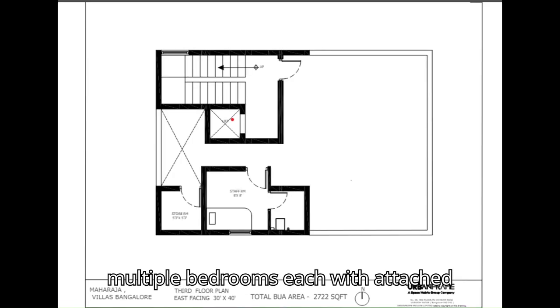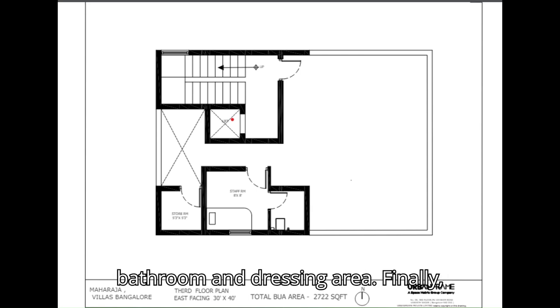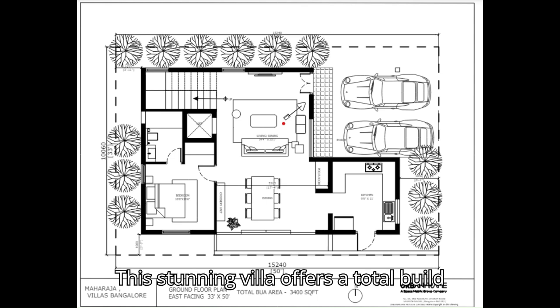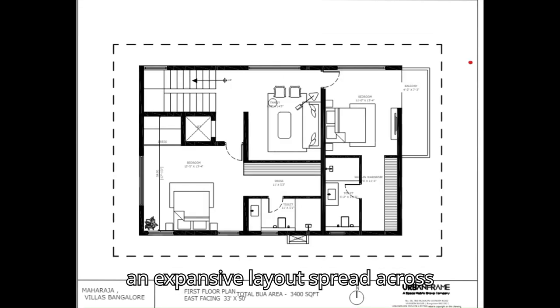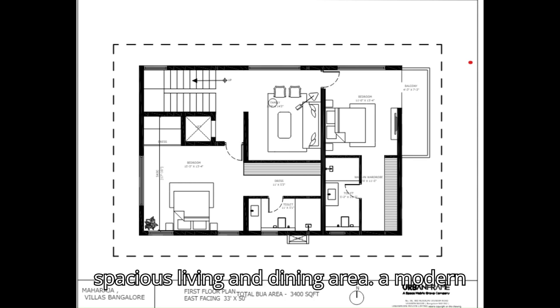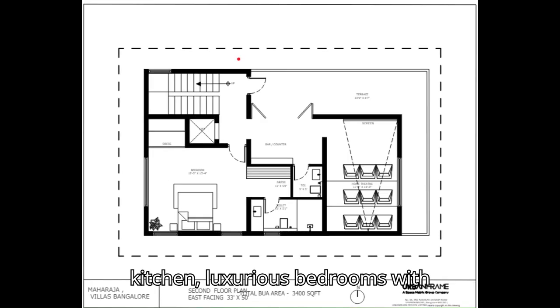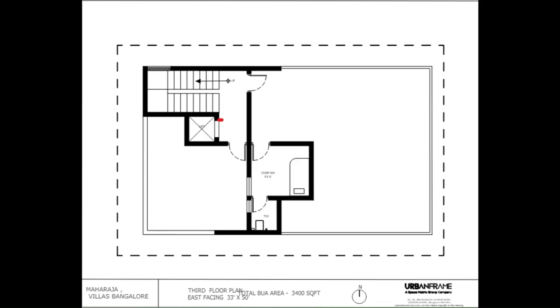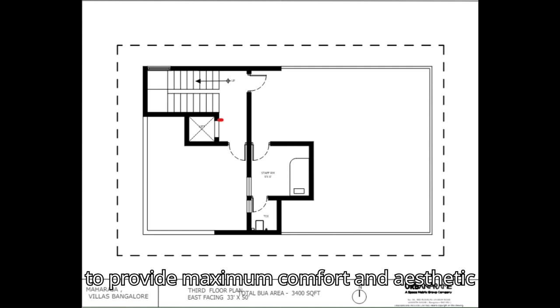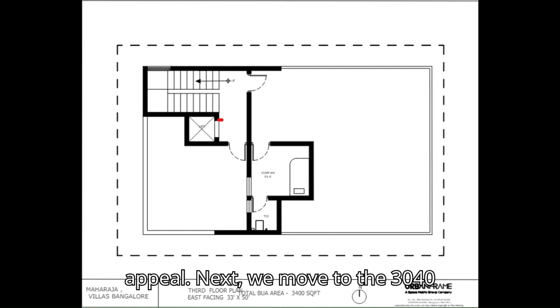The 33x50 east-facing villa offers a total built-up area of 3,400 square feet. With an expansive layout spread across multiple floors, it features a spacious living and dining area, a modern kitchen, luxurious bedrooms with attached bathrooms, a private home theater, and dedicated staff quarters. Each room is designed to provide maximum comfort and aesthetic appeal.